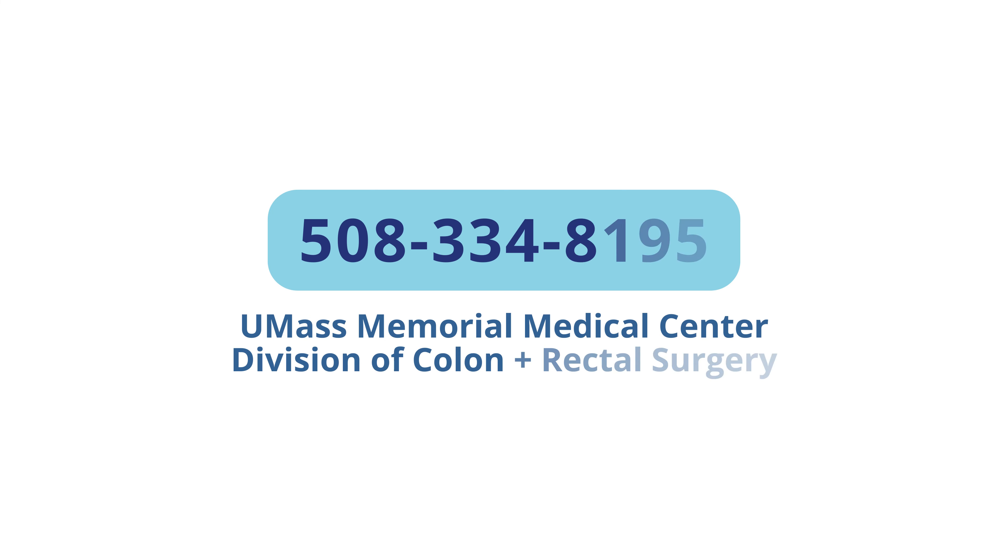If you have already scheduled your colonoscopy, you should have received written instructions that will review everything in this video. If you did not, call us at 508-334-8195 and we will provide them for you.